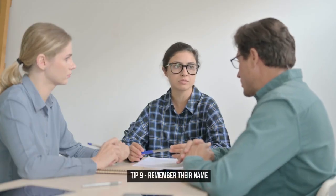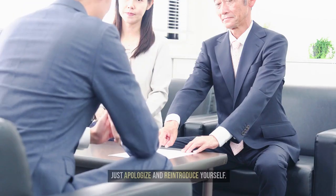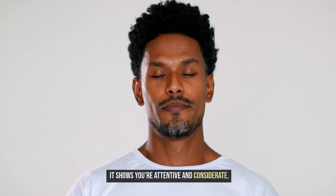Tip 9: Remember their name. Remember your boss's name. If you forget, don't panic — just apologize and reintroduce yourself. It shows you're attentive and considerate.